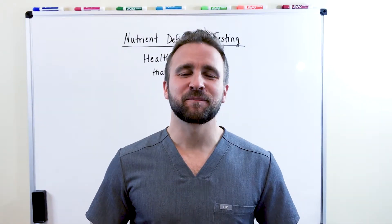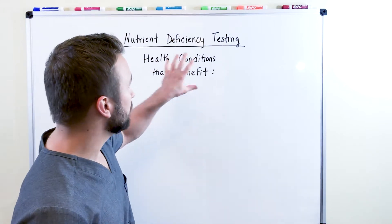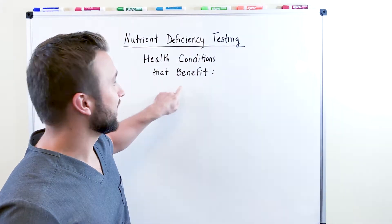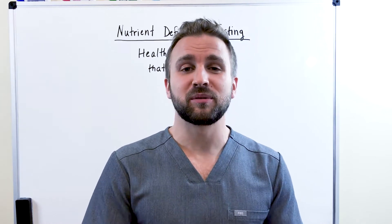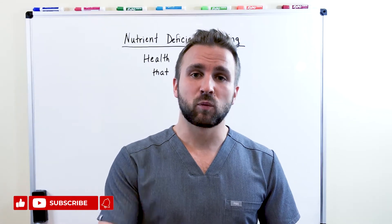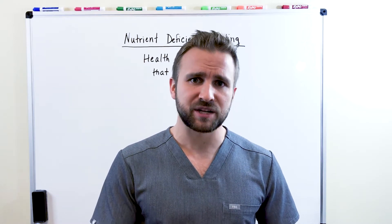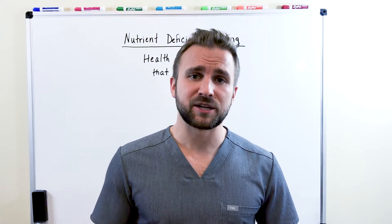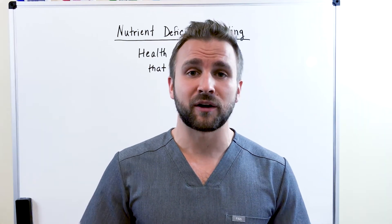Hey everyone, I'm Dr. Anthony Carfasi. Thank you for tuning into this video today. We're going to be talking about nutrient deficiency testing and certain health conditions that benefit. If you're watching on YouTube, please make sure you subscribe, and if you're watching on Facebook or other social media, make sure you like and share this information.